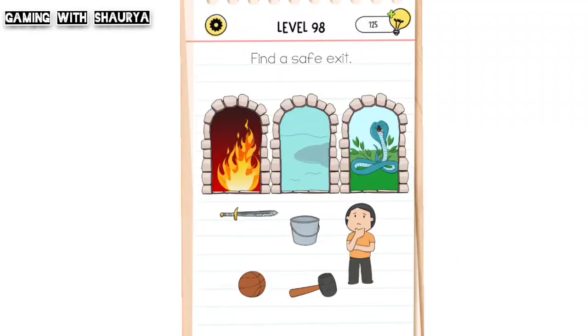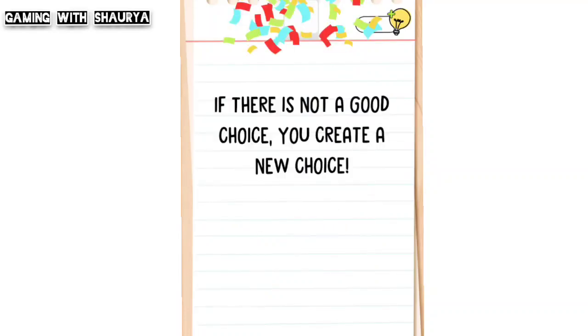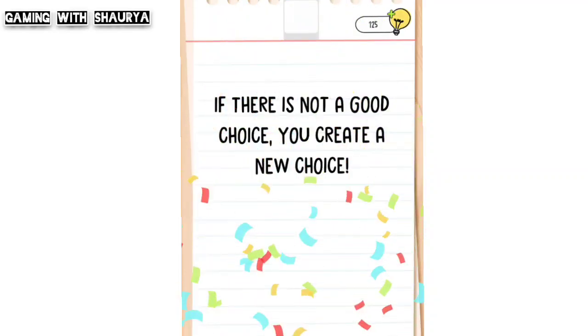To solve this, use the bucket to bring water from the second exit, then bring the bucket full of water to the fire so the character can exit from there. This way you will easily pass this level.